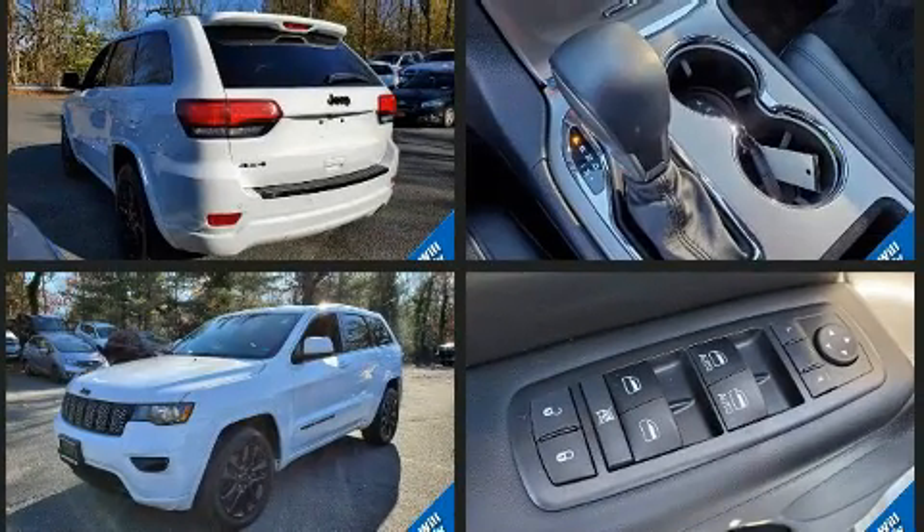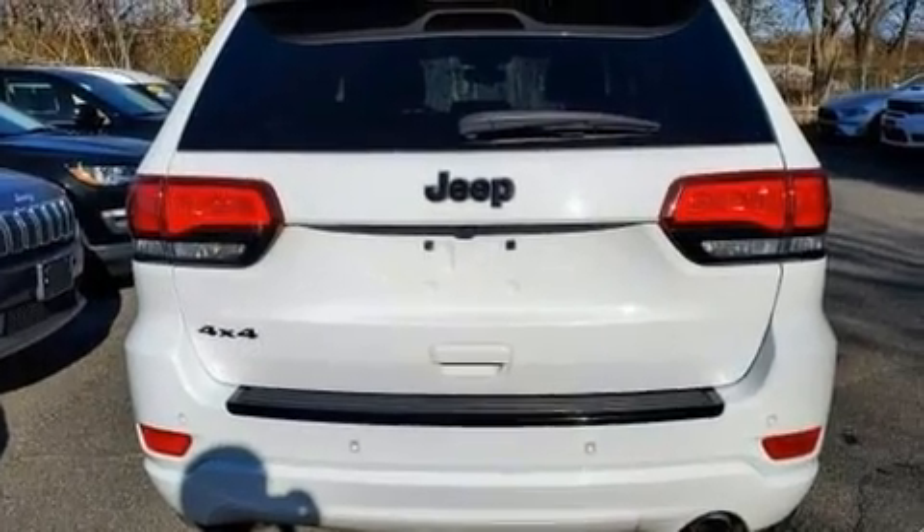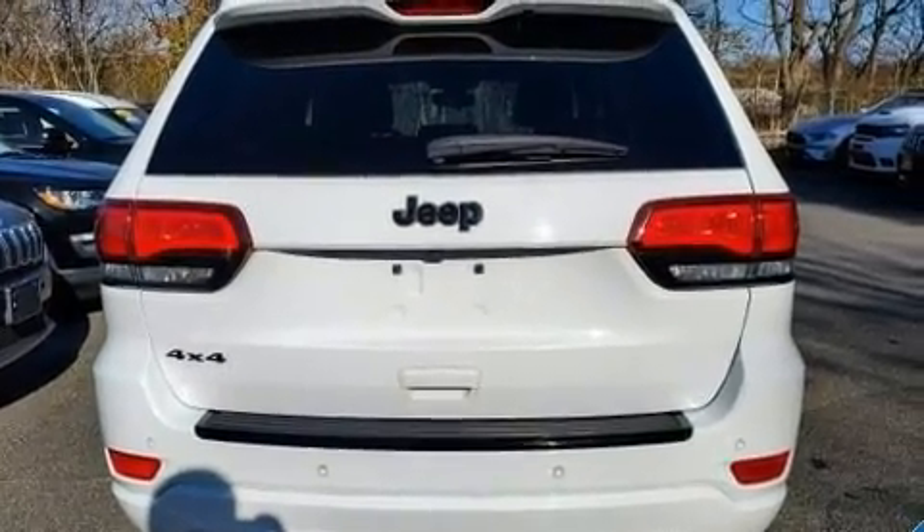It features four-wheel drive capabilities, a durable automatic transmission, and a refined six-cylinder engine. Jeep prioritized comfort and style by including a tachometer,